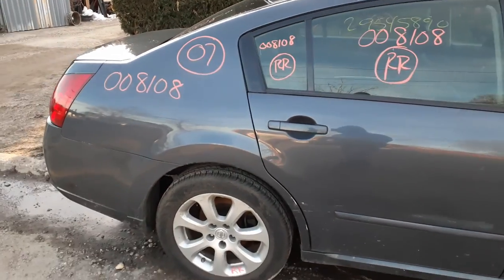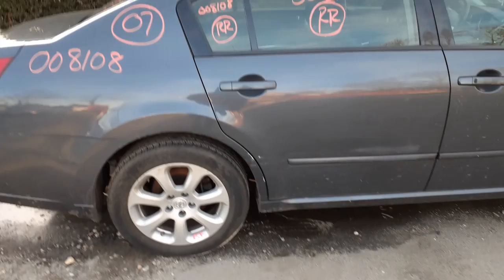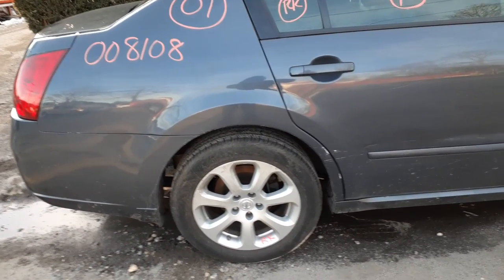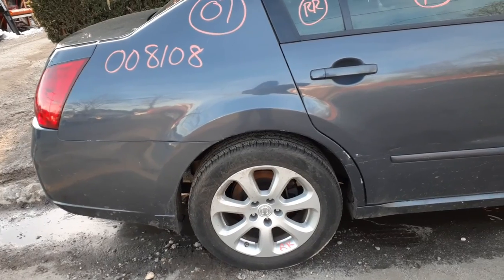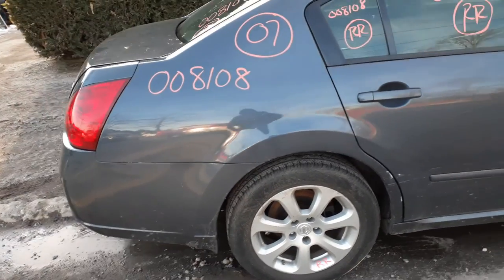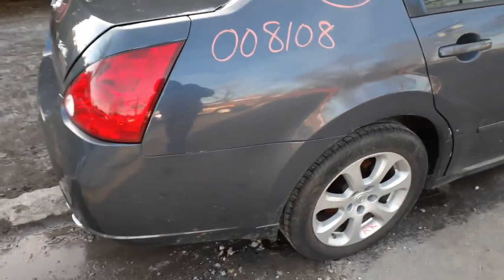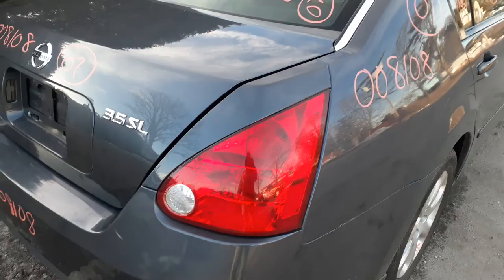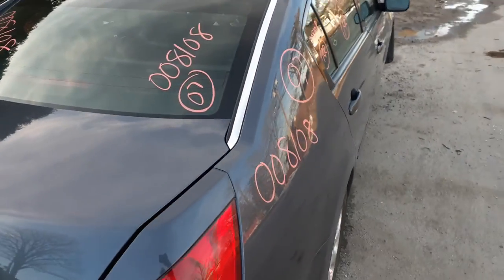Right rear door glass and vent glass are available. You do have a right rear quarter, not bad. Left and right rear suspensions are available. You do have a set of four wheels — they're 17-inch, seven-spoke, silver painted, nice and clean. Got a whole set of four. You've also got a right rear tail light and the quarter extension. Here's your rear glass.